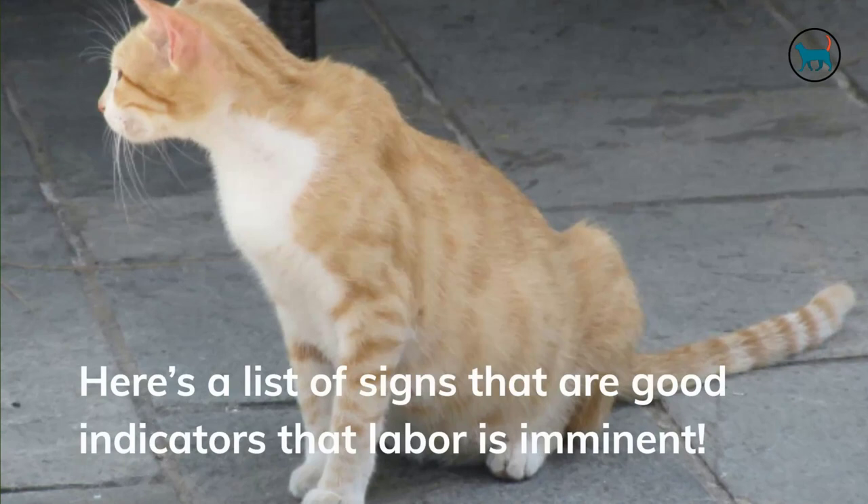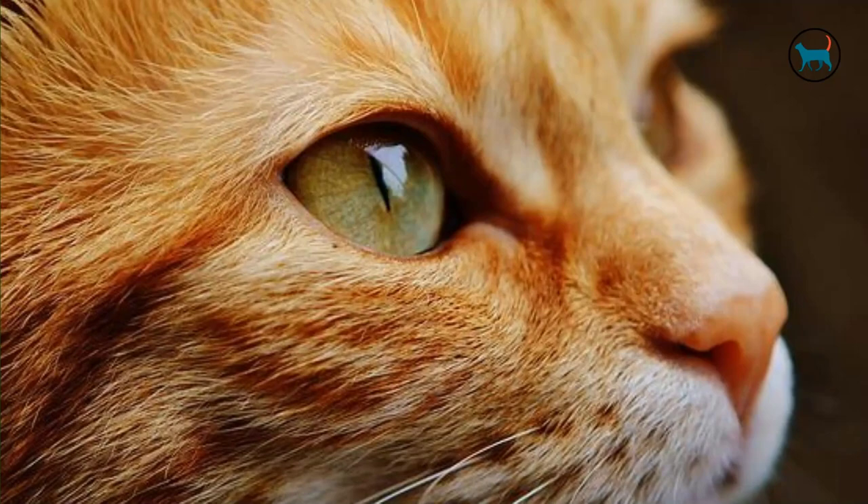So how do you know when your cat is about to give birth? Here's a list of signs that are good indicators that labor is imminent. In today's video, we will talk about the top 10 signs that your cat might be in labor.